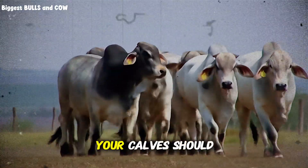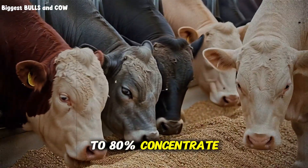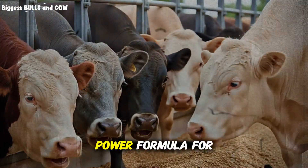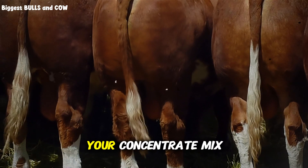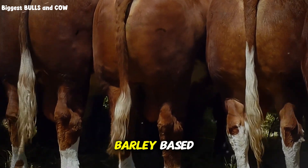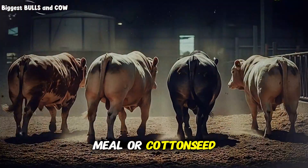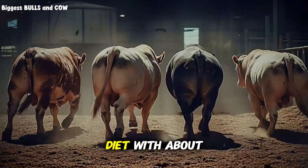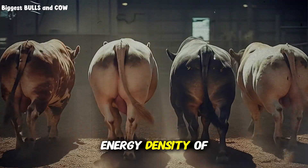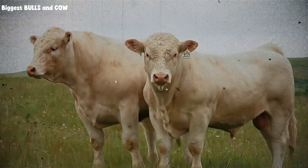By week 3, your calves should be on a diet that's approximately 70 to 80 percent concentrate and 20 to 30 percent roughage. This is your power formula for explosive growth. Your concentrate mix should be energy-dense, primarily corn or barley based, supplemented with protein sources like soybean meal or cottonseed meal. You're targeting a diet with about 14 to 16 percent crude protein and an energy density of around 1.2 to 1.3 megacalories per pound.